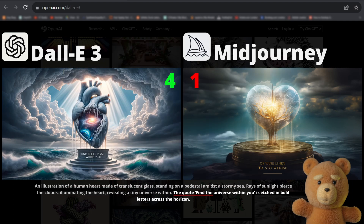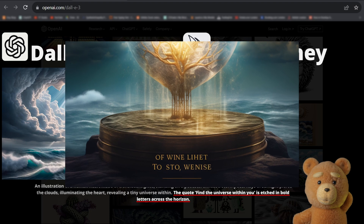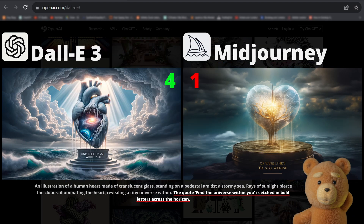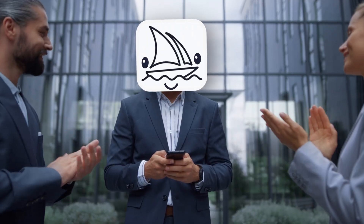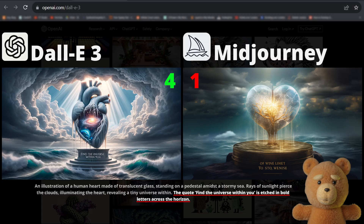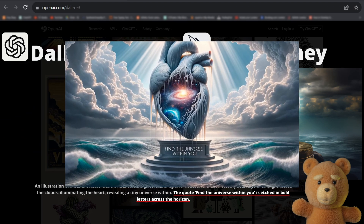The quote 'find the universe within you' is etched in bold letters across the horizon. Midjourney attempts some text but produces garbled output. The horrible part is that I feel impressed that it put any text there at all. But what is even more amazing is that DALL-E 3 manages to put every single letter there correctly.